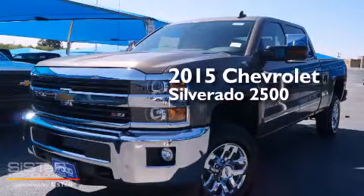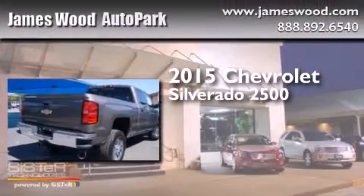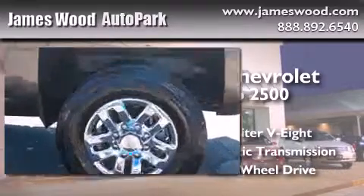This is a brand new 2015 Chevrolet Silverado 2500. It has a 6.6-liter 8-cylinder engine, an automatic transmission, and the added capability of 4-wheel drive.